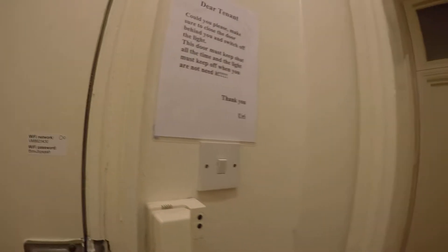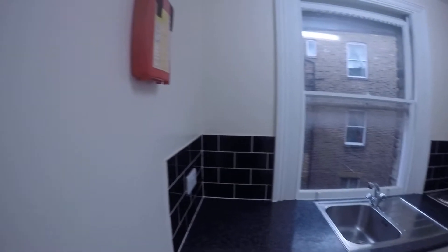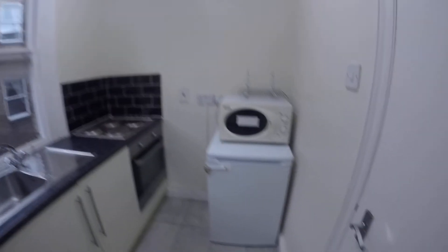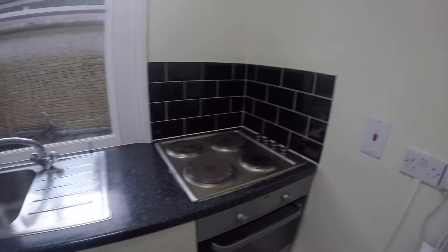Let's go upstairs — I will show you the kitchen. Here we have the kitchen, which will be shared between two tenants. We have a small fridge, a microwave, an oven, a sink, and of course a trash can. The window looks out to the courtyard. That's pretty much it.